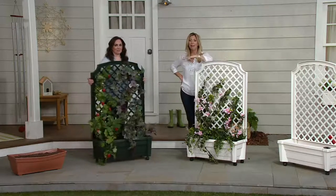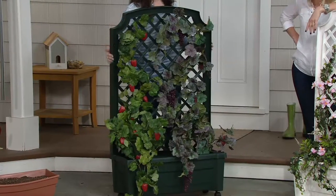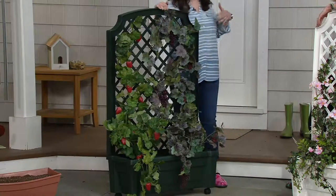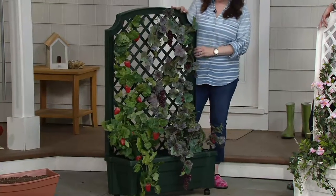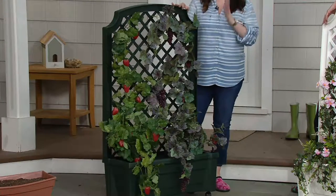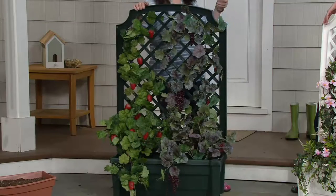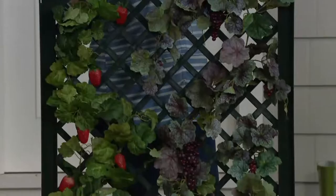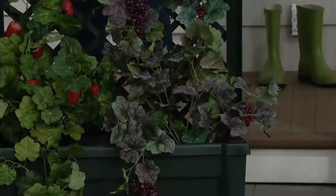I have a white one and a green one, and you're just seeing how easy — Janine, you were just rolling that around. That's right. This is really popular in Europe; it has a European flair design. The three main reasons everybody loves this: first, you have a self-watering feature, which means you will never overwater or underwater your plants again. It's a two-gallon reservoir. When you need to refill it, you have a gauge — when the gauge is level, that's when it's time to refill.